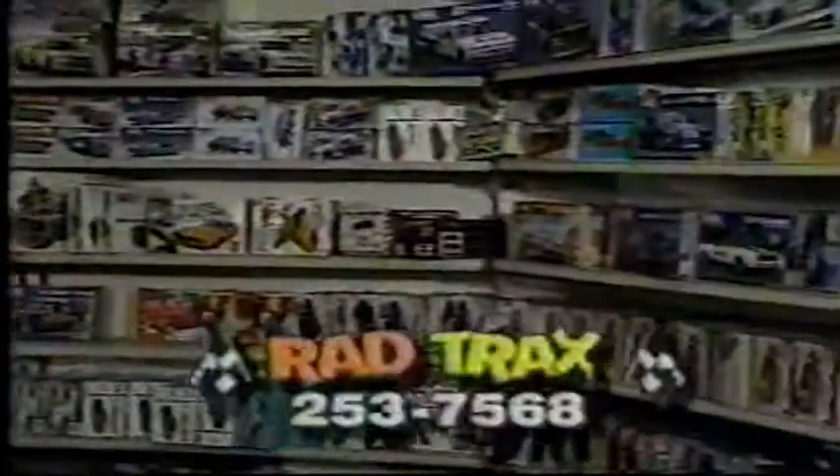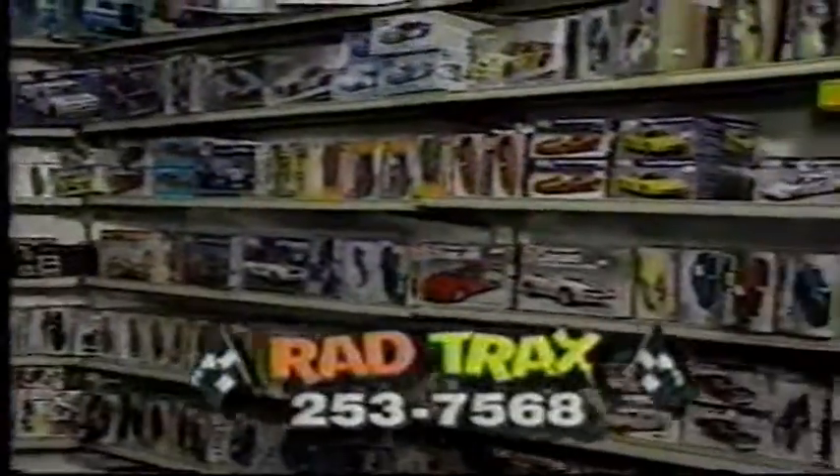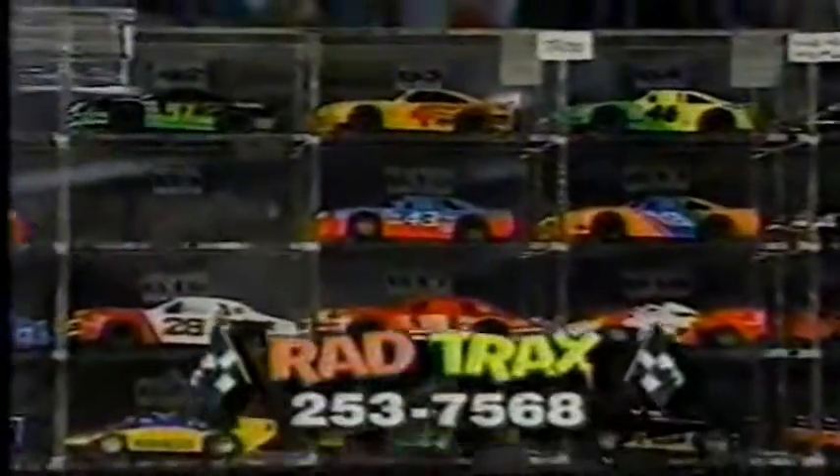Rad Tracks sells Tyco and Tamiya RCs, slot cars, model cars, electric motors, slot car parts, and accessories. And Rad Tracks is the largest HO slot car dealer in Las Vegas.